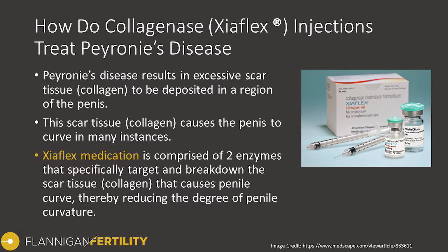The Xiaflex medication is composed of two enzymes. These enzymes target different regions in the collagen strands, breaking it down and thereby breaking down the plaque. By breaking down the plaque, this adds length to that side of the penis and results in decreasing the degree of curvature.